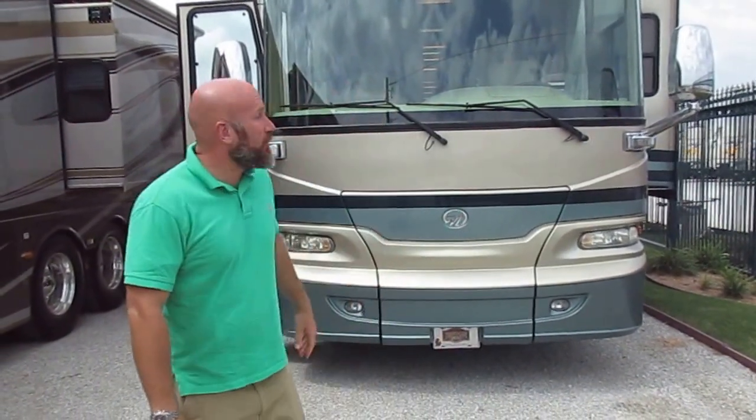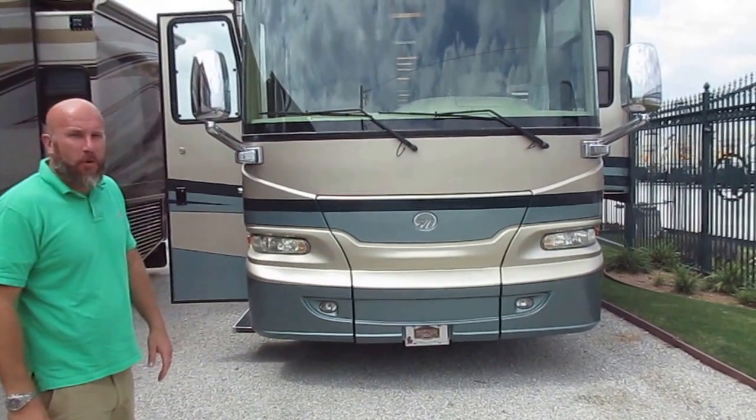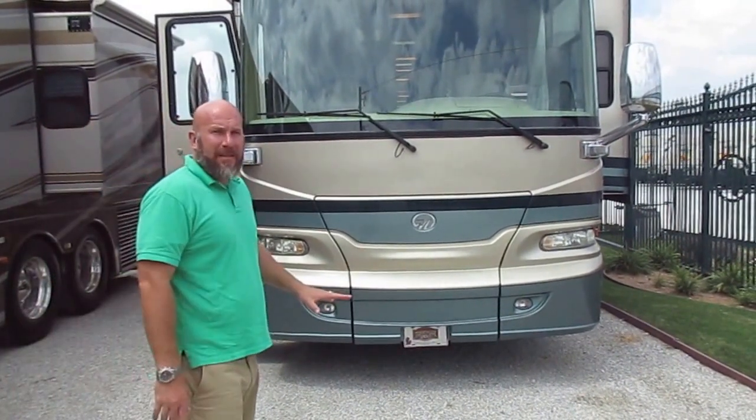Chris Pitter with Luxury Motorhomes in Texas. What I'm presenting you today is a 2006 Camelot 40 PDQ — Quad Side Camelot by Monaco. This was Monaco when they were at the top of the food chain.